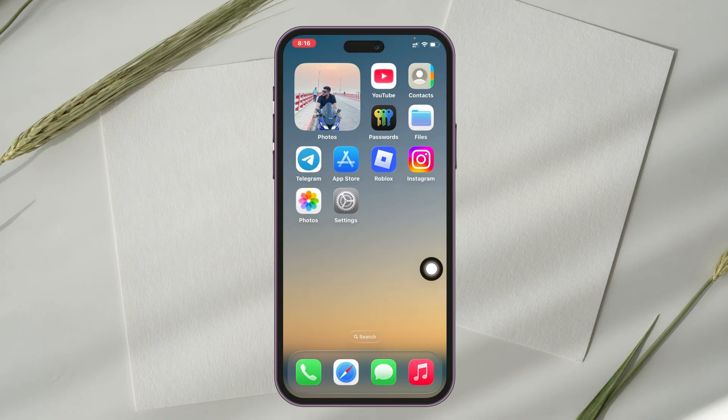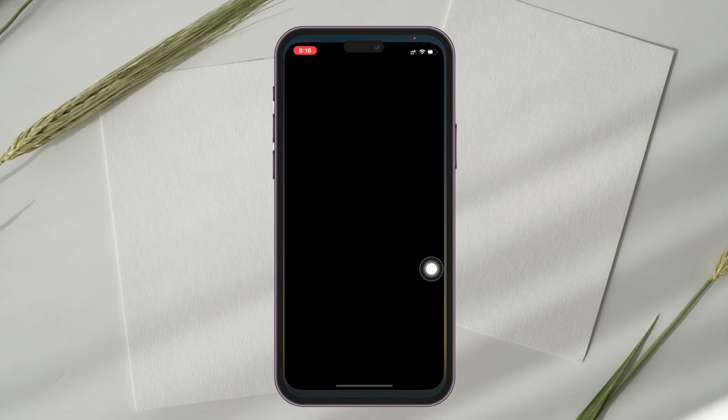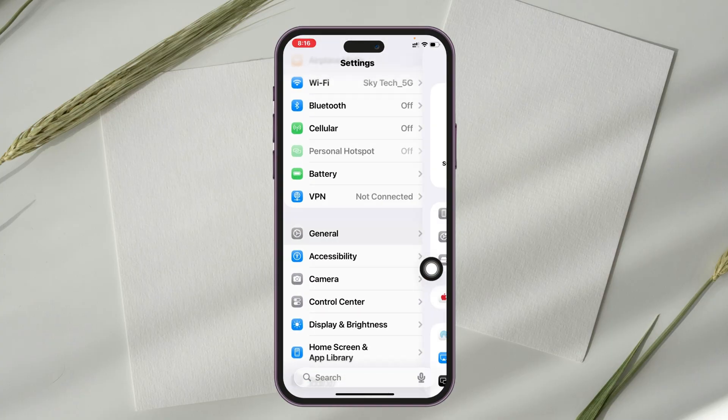If after doing that process you still have the problem, this is the last and final method: wait for the next update, which can fix many major issues on your iPhone. Open up the Settings app, scroll down, tap on General, then tap on Software Update.